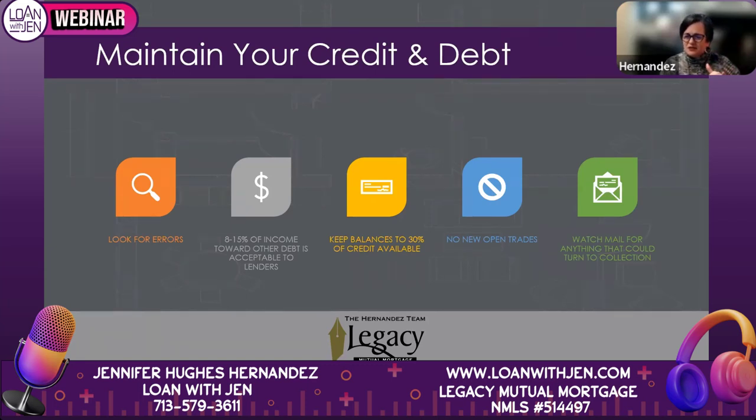To maintain your credit, make sure no more than 8–15% of your gross income is going toward debt. As a general rule, if your gross salary is $5,000 a month, somewhere around $500 max should be going toward car payments and all that combined. Keep your revolving credit balances to 30% or less of the available credit. On a $10,000 limit card, don't charge more than $3,000 in any one cycle.